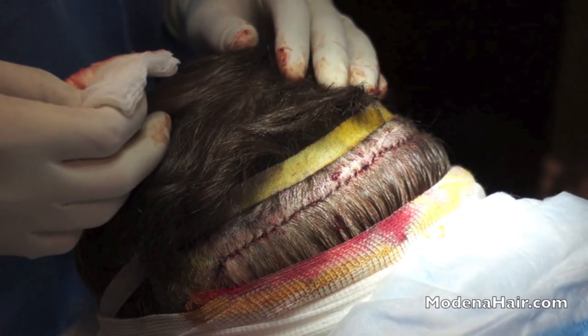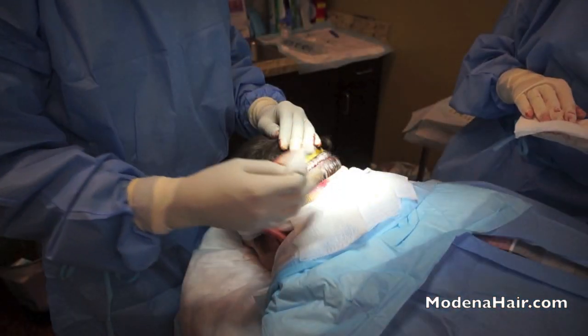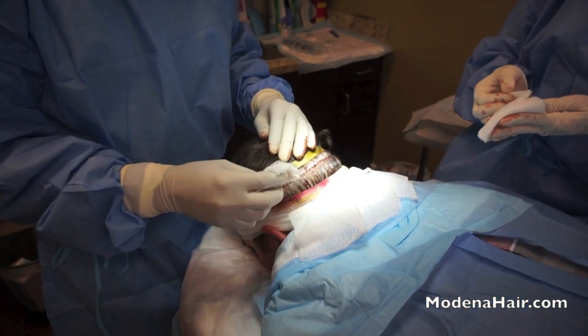Once the seam is closed, it already looks quite presentable. The thin strip shows little sign of bleeding and doesn't protrude from the skin's surface.